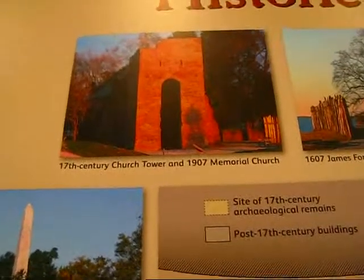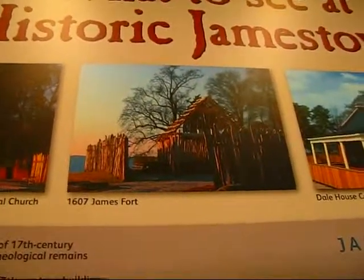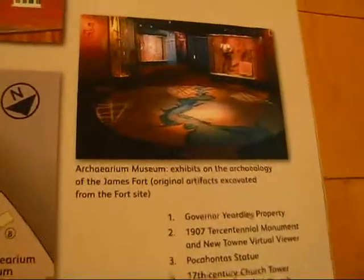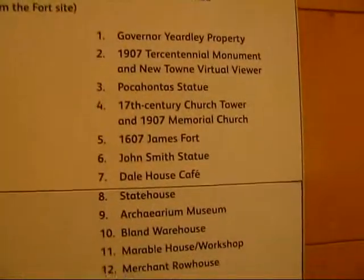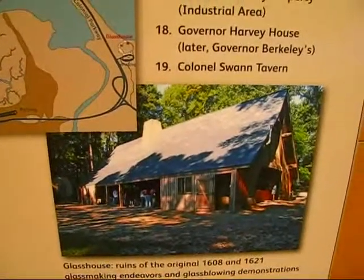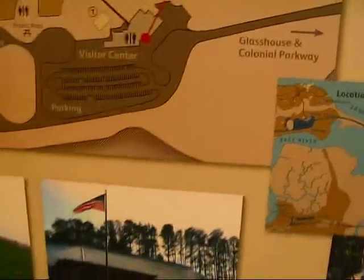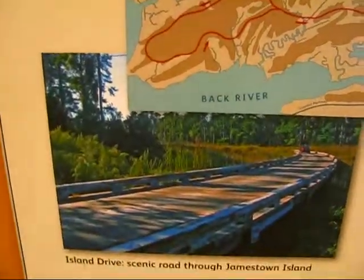The only 17th century monument is the church tower left of the original church. Then there is James Fort, dating back to 1607. There is a little cafe, the Archearium Museum with active archaeology going on, and all sorts of properties being excavated. Further up is the glass house — ruins of an original 1608 and 1621 glass-making operation, still active today. This is a little map showing the visitor center, Newtown, and a five-mile scenic drive through Jamestown Island.